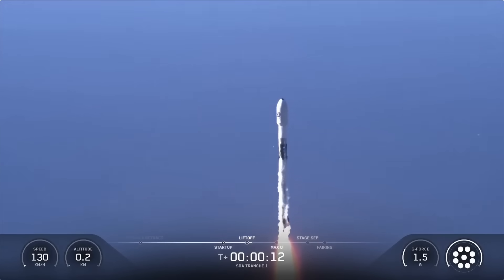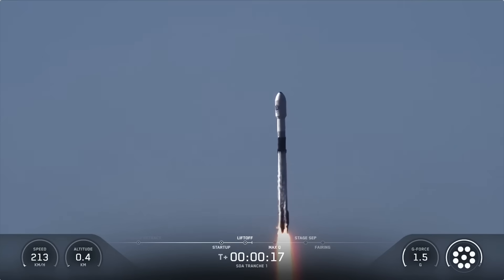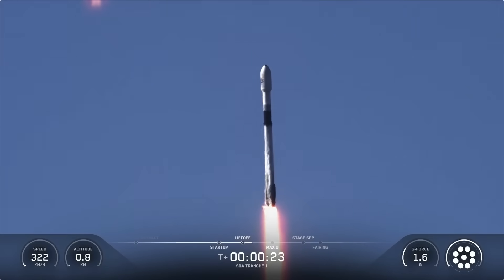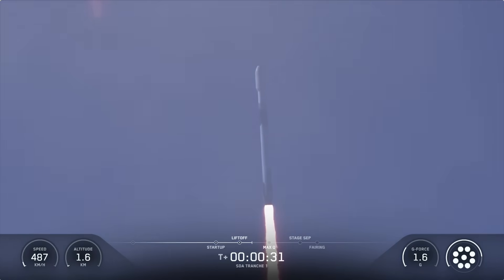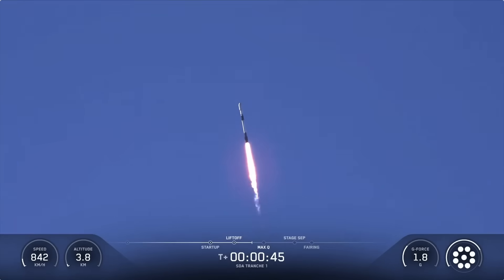Vehicle is pitching downrange. M1D chamber pressures are nominal. At T plus 30 seconds and counting, Falcon 9 has successfully lifted off from SLC-4E at Vandenberg Space Force Base in California. We've got a great view of the rocket today. This is the Space Development Agency's Tranche One mission, and we just had an on-time liftoff today. Power and telemetry nominal. Nominal liftoff today at 4:06 p.m. Pacific Time.